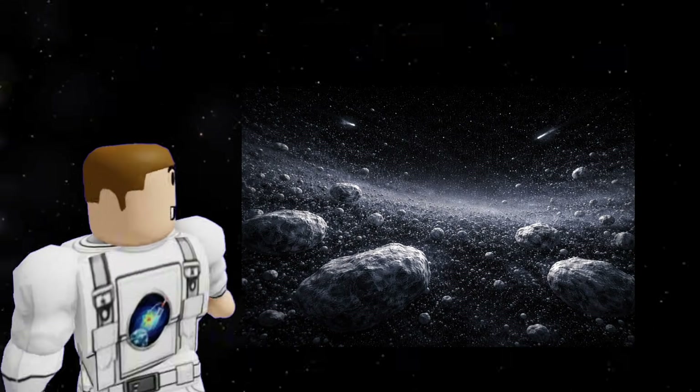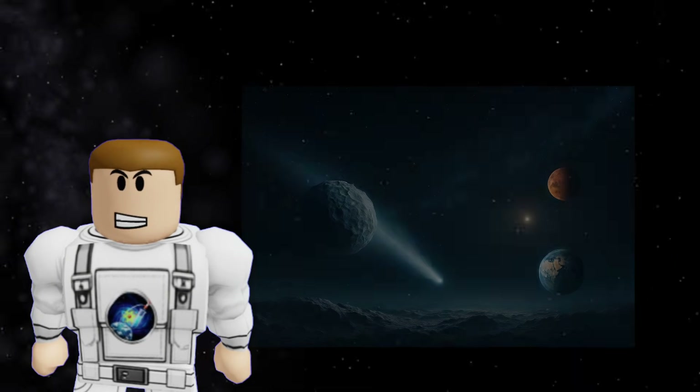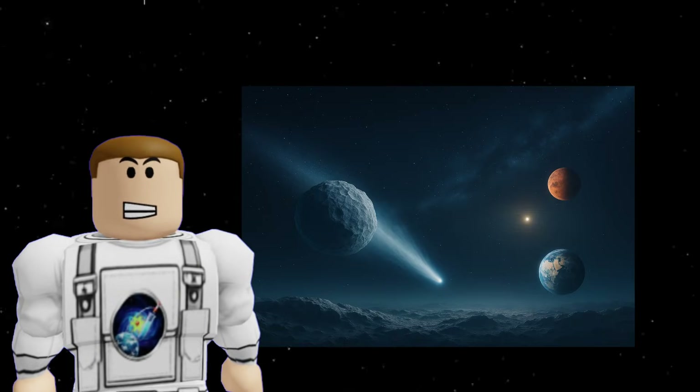Cosmic time capsules. Scientists call these icy rocks time capsules. Because they've been frozen for billions of years, they contain the original ingredients that built Earth, Mars, and the Sun. When we study a comet from the Oort Cloud, we are looking at the DNA of our solar system.